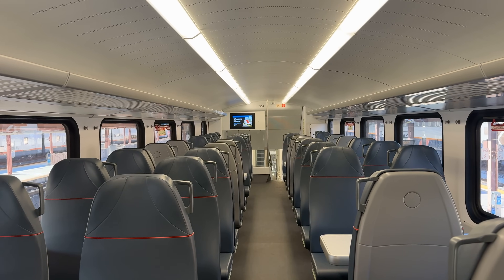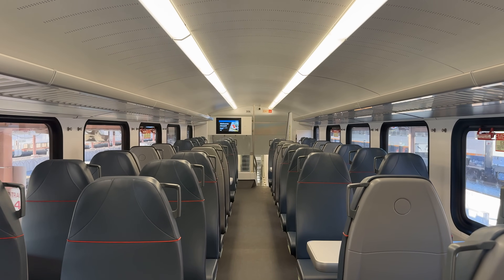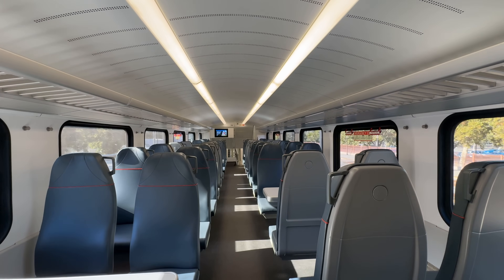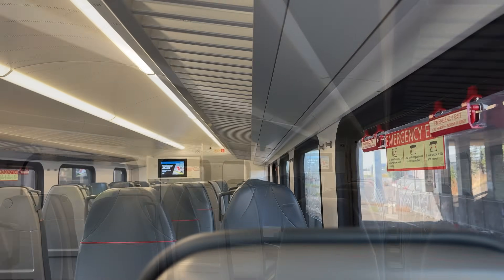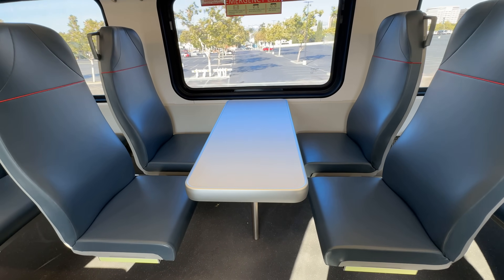The door slides shut and our train departs up the peninsula corridor. Caltrain's EMUs are operated in a 2x2 configuration, with a mix of forward and rearward facing seats. Each airline-style row offers a solid 4 to 5 inches of legroom between my knees and the seat back, the space below available for personal bags. Tables in groups of four can also be found around the car for working on the go.